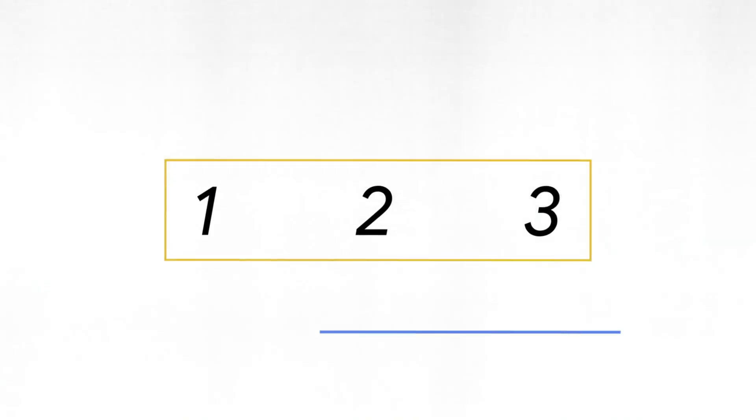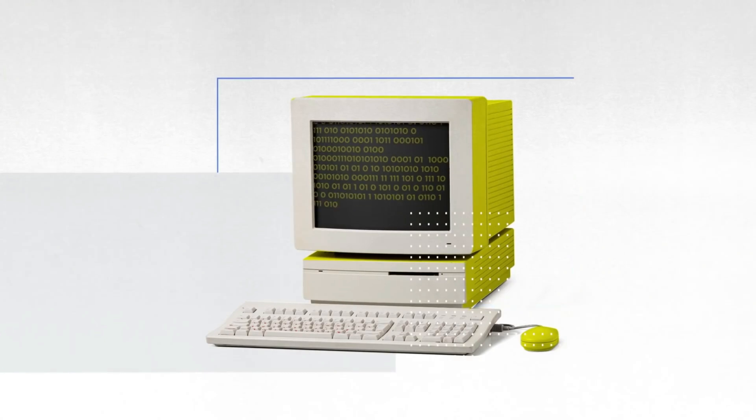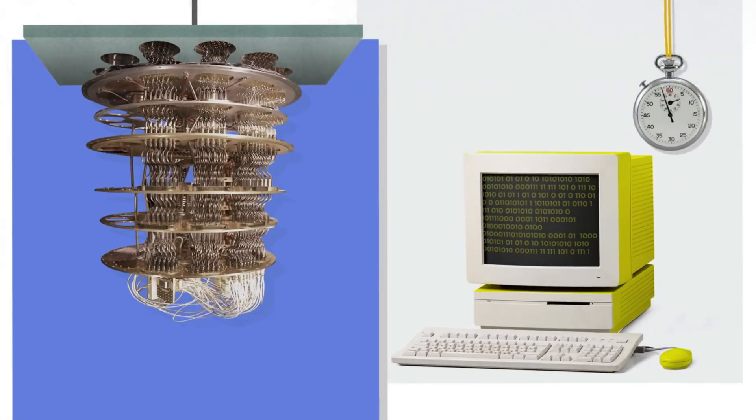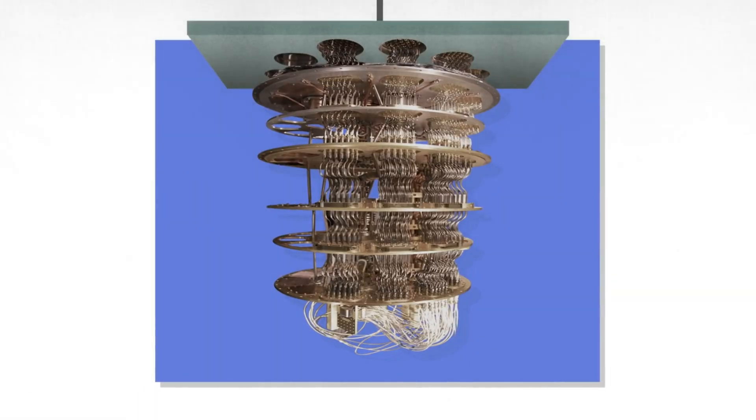To actually demonstrate quantum supremacy, we have these three steps. First, pick a circuit. Second, run it on the quantum computer. Third, simulate what the quantum computer is doing on a classical computer. We gradually increase the complexity of that circuit. At some point, it becomes completely impossible for the classical computer to keep up. Then we say we've achieved quantum supremacy.